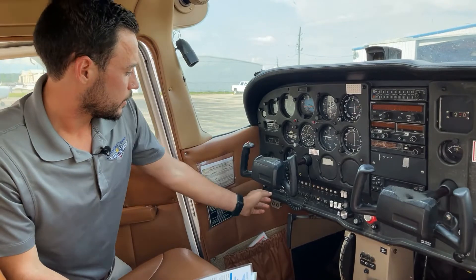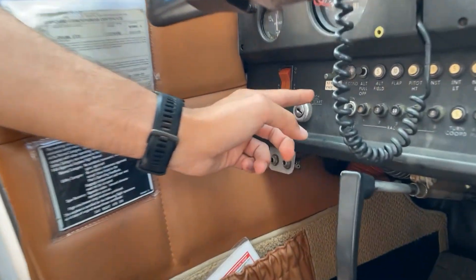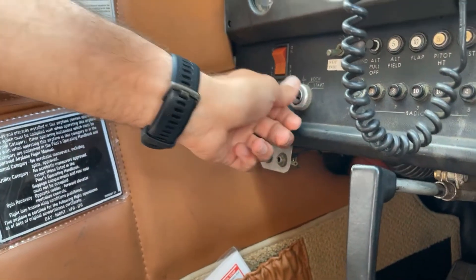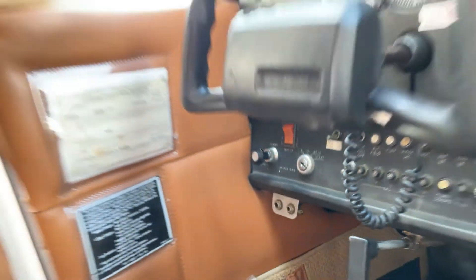Now we know we have fuel in the engine and the area is clear. We're going to engage the starter. The starter switch is right here — off, right, left, both, and start. Twist it all the way to the right to the start position and hold it there until the engine starts.